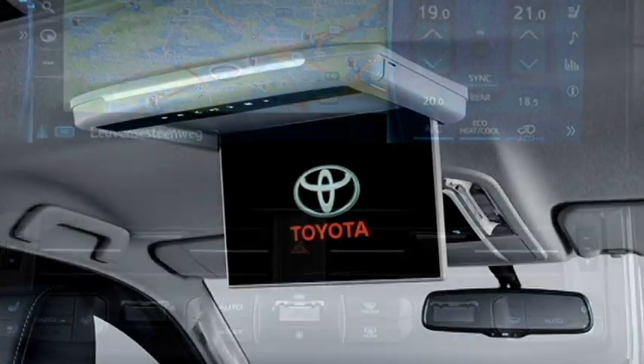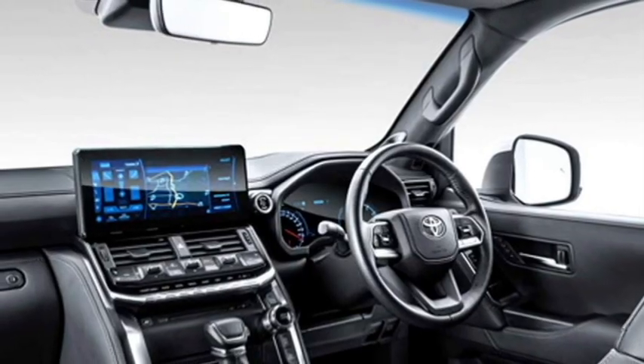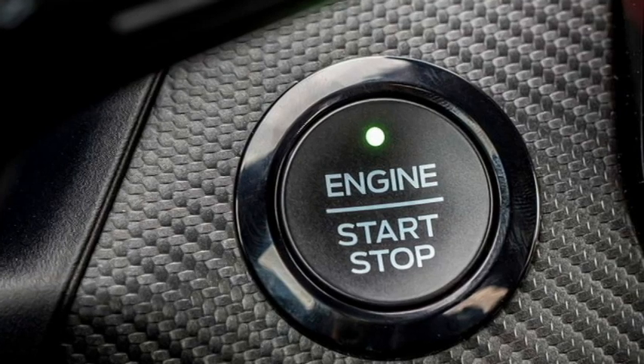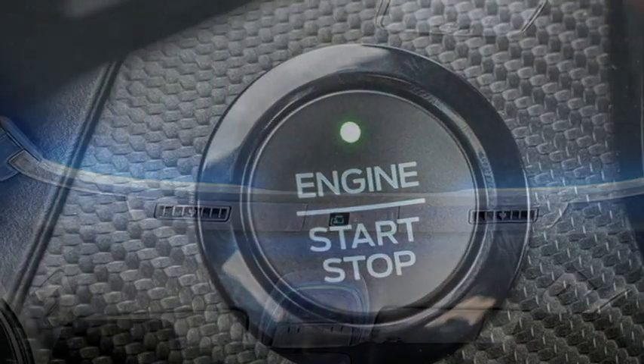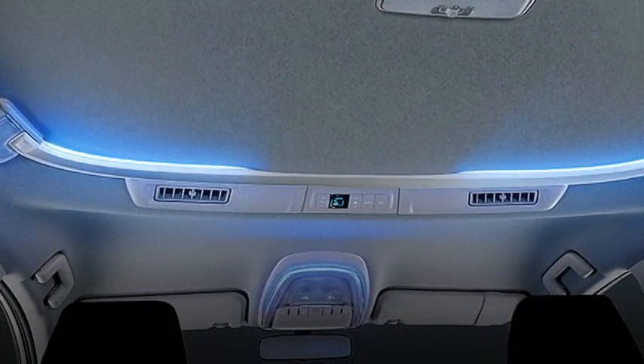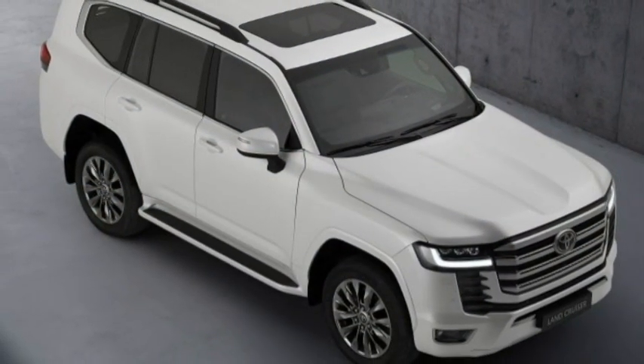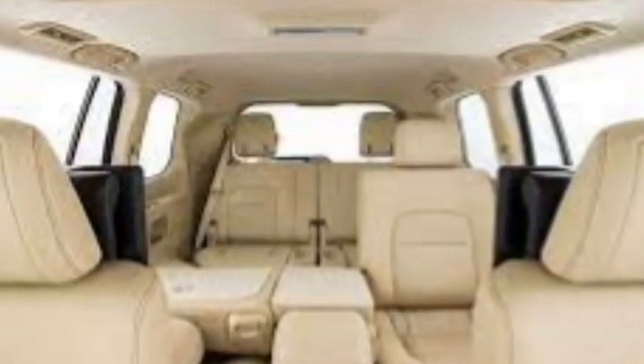It also features a 12.3-inch large floating touchscreen infotainment system with Apple CarPlay, Android Auto, Bluetooth, and Navigation, auto climate control, a new head-up display, wireless smartphone charger, push-button start/stop, remote keyless entry, three driving modes including deep snow and auto, ambient lighting, a power panoramic sunroof, well-bolstering seats for a comfortable ride, and bigger boot space.